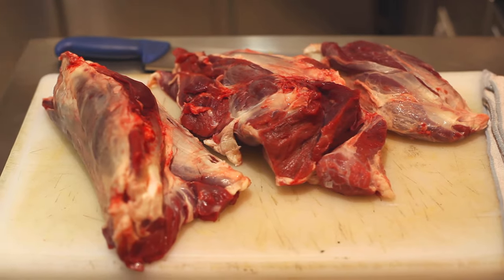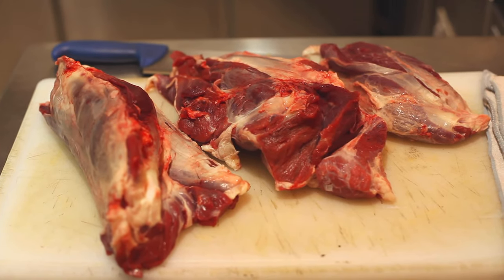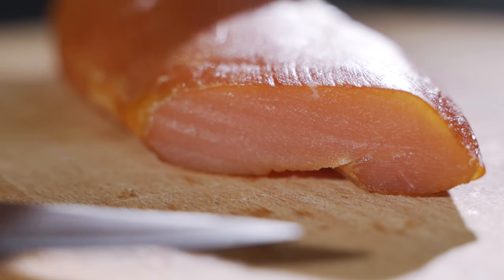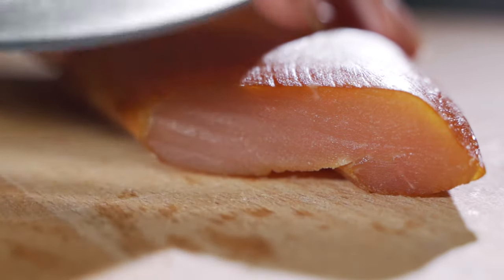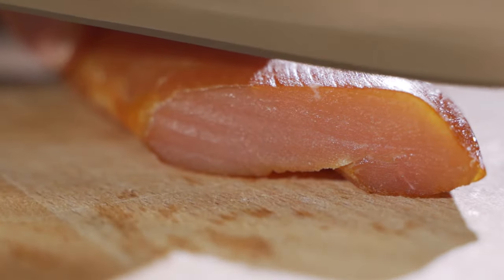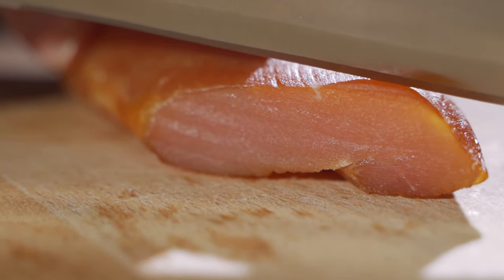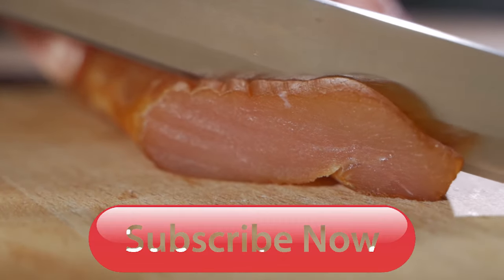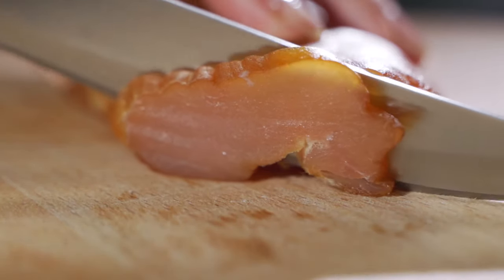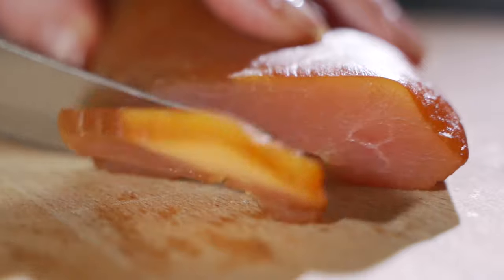We've tried to cover all of the most important points, but if you want to learn more about any of the knives that we're listing today, we've put all of the links for the best butcher knives in the description. And as always, if you like our videos and they've helped you find the perfect buy for you, leave us a like, a comment, and make sure you subscribe and share the video to anyone else who might be on the hunt for the best butcher knives too.